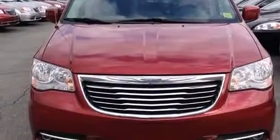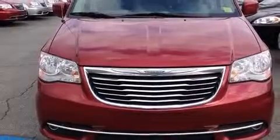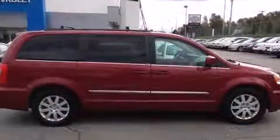You're going to love the 2013 Chrysler Town and Country. It features an automatic transmission, front-wheel drive, and a refined six-cylinder engine.